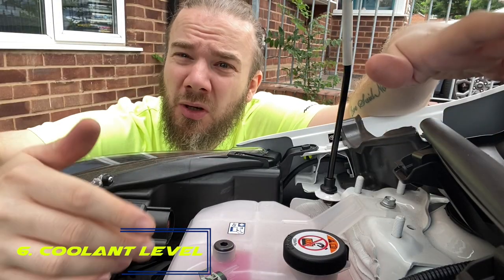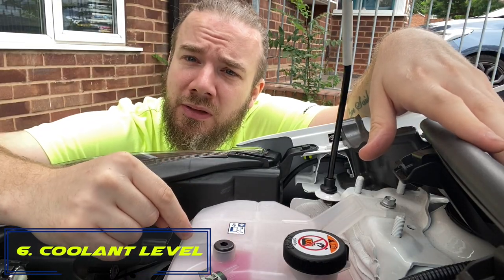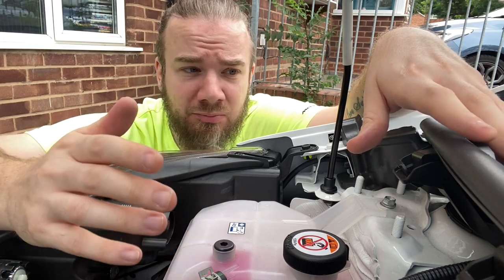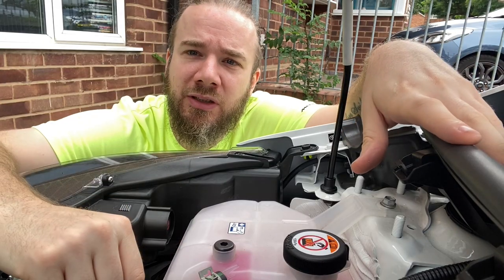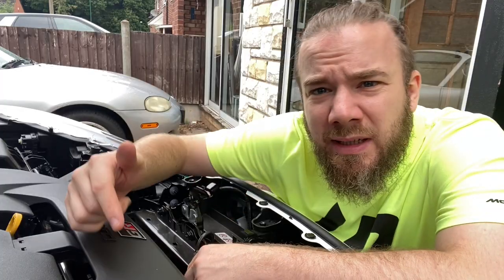Number six: under the bonnet, check the coolant and make sure there's enough in there and no coolant leaks. A coolant leak on track can be dangerous — it's slippery — and it can also damage your engine.